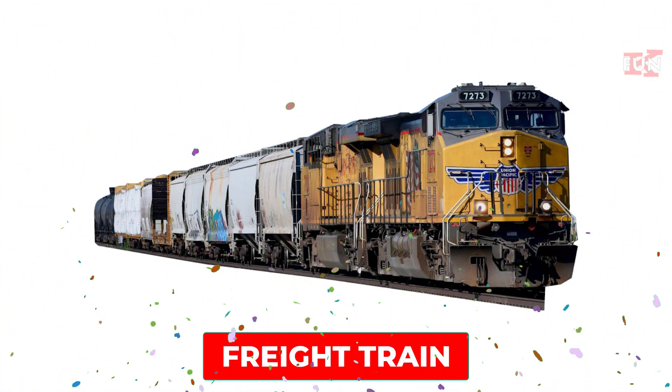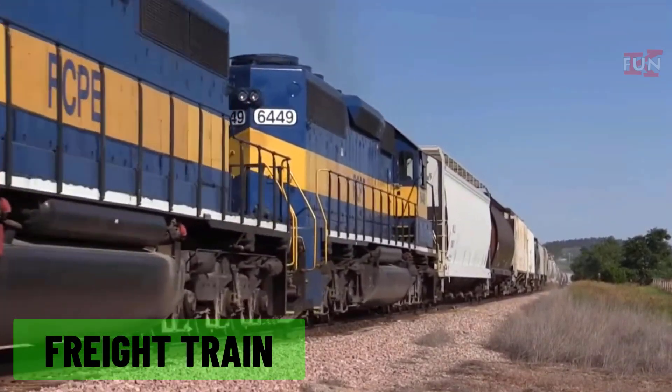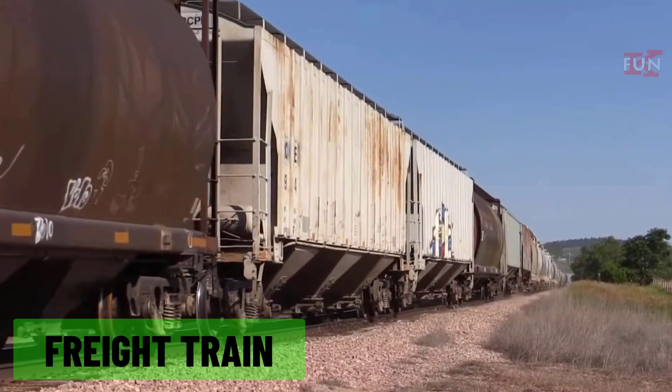Freight train: a train dedicated to transporting goods and cargo rather than passengers.